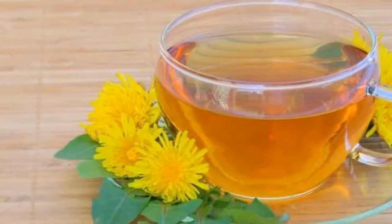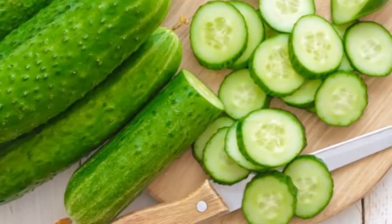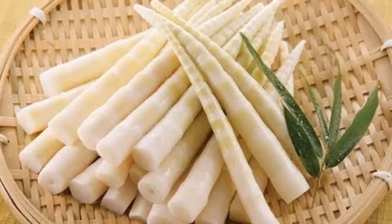10. Bananas. Bananas are a great source of potassium, a mineral which can increase urine production and reduce sodium levels. What is more, bananas are rich in vitamin B6, known for its ability to reduce edema related to premenstrual syndrome.